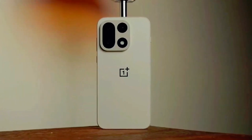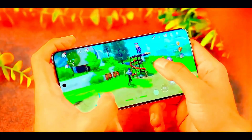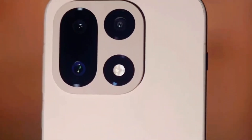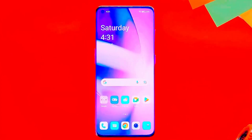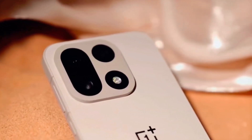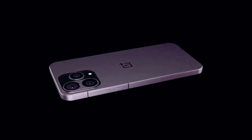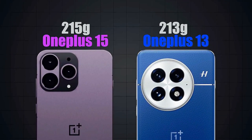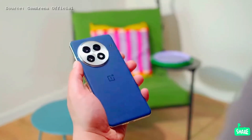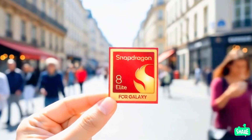Inside, the OnePlus 15 is as cutting-edge as you'd expect: Snapdragon 8 Gen 5, at least 12GB of RAM, and a revamped camera setup with a new 50MP telephoto lens. That combination should deliver the kind of power and performance that keeps pace with anything Apple or Samsung throws out this year. And there's one more detail that might be the most exciting of all — availability. OnePlus has already started teasing the 15 in the US, hinting that this might be the company's first truly global launch done right.